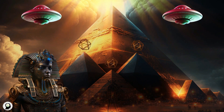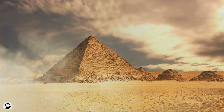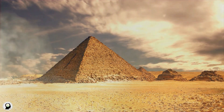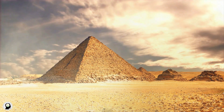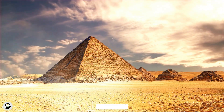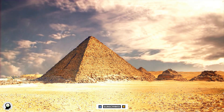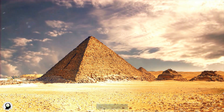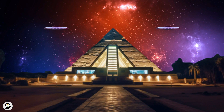Manpower: The construction of the pyramids required a very high manpower. Some researchers have hypothesized that more than 100,000 workers were employed to build the pyramids, who moved the stone blocks up in groups using simple tools. Since it is still not possible to confirm the construction method in a definitive way, these hypotheses are known as theories in this field until more accurate evidence is found.